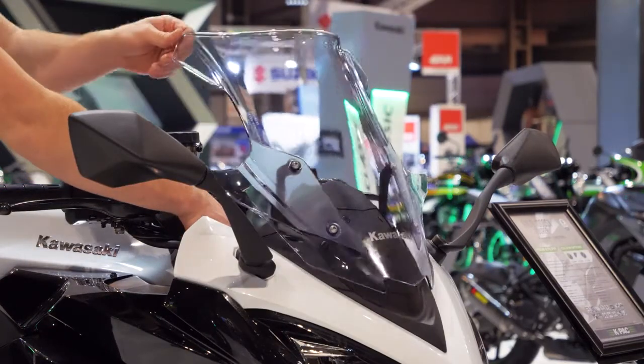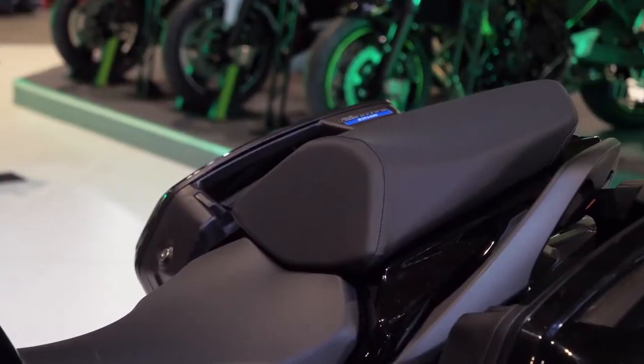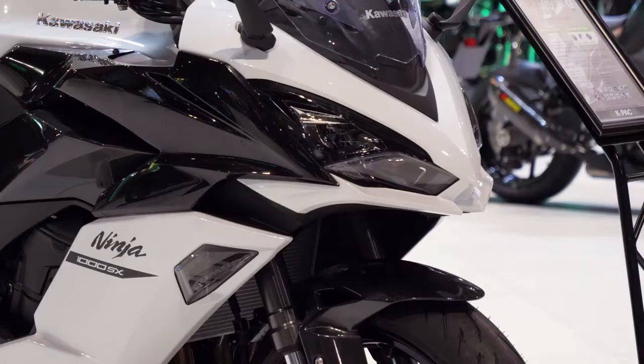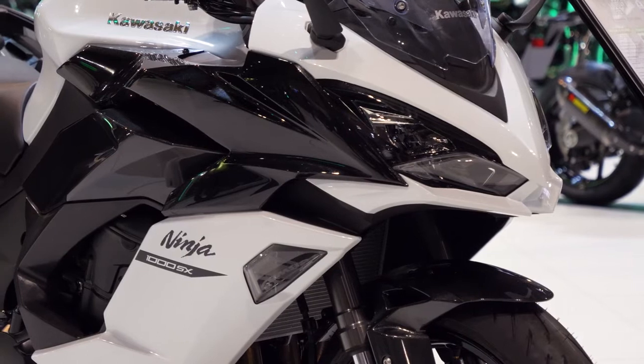They've just tweaked that — they've made it a comfier seat now. The pillion seat is so much better on this new model. That's one of the significant changes. It's a bit like Porsche's 911, right? The fundamentals are the same — it's just evolved.